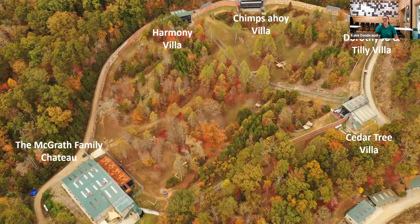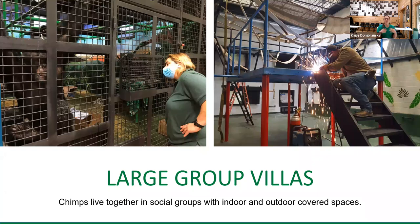For those of you who have not had a chance to visit our sanctuary, here is an aerial view of our Peach Tree habitat. You can see we have five villas — buildings that the chimpanzees are housed in: Cedar Tree Villa, DJT, Chimps Ahoy, Harmony, and McGrath Family Chateau. Because chimpanzees are social beings they need to live in dynamic social groups, so all of our chimp groups have a mix of both male and female as well as various age ranges. Our smallest group is composed of 13 chimpanzees and our largest is made up of 19.